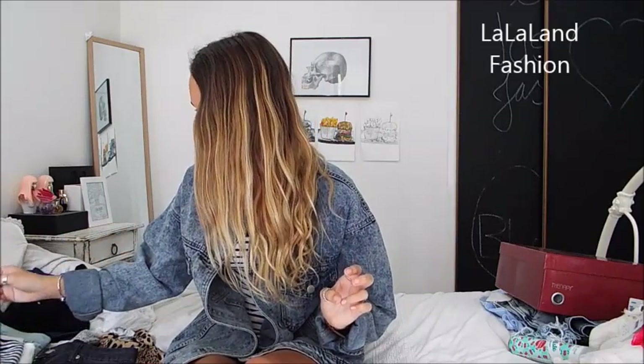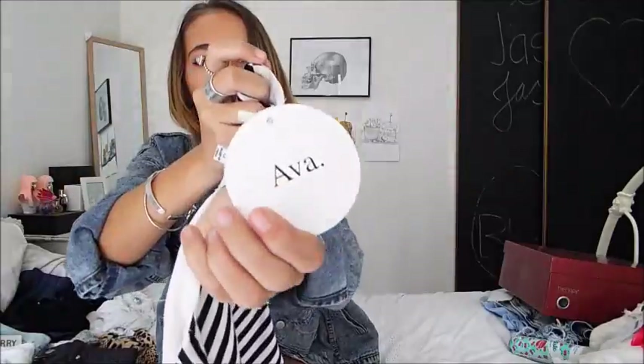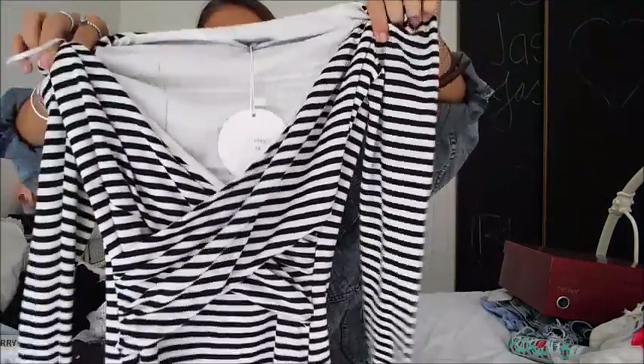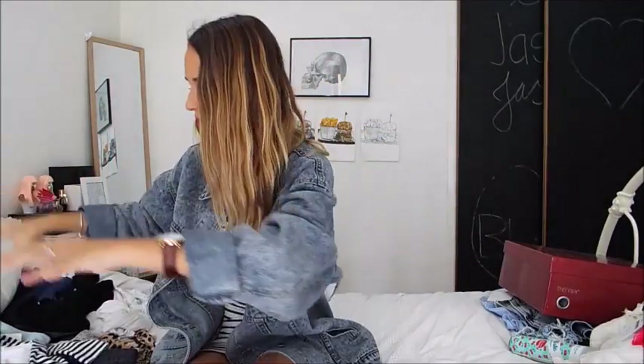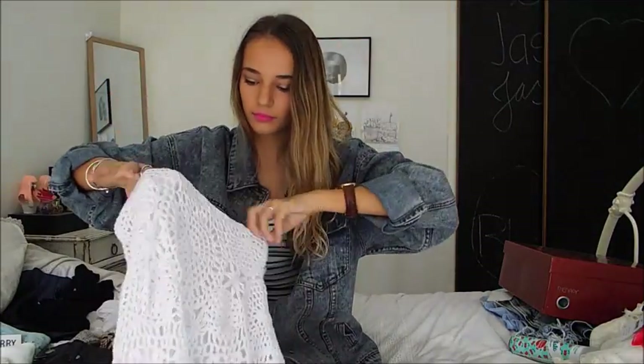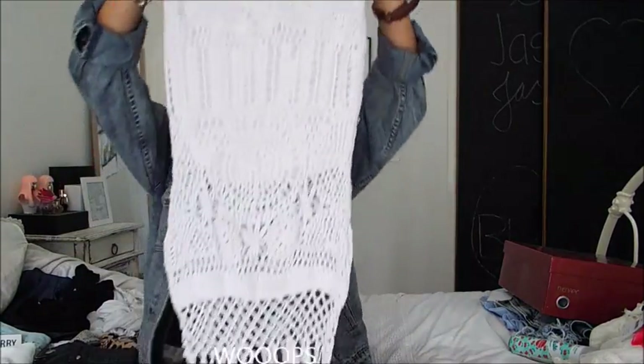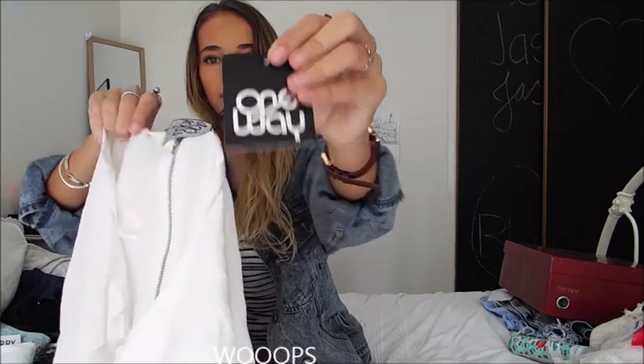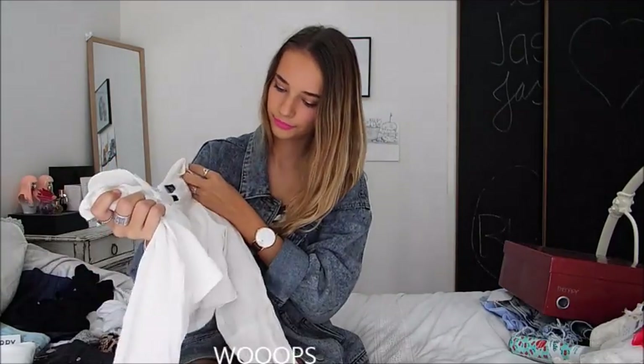First I'm going to start with La La Land. The first item I got in this package is a dress — really revealing at the front, but nothing to show anyway. The second item I'm in love with — it reminds me of festivals. It's a long crochet skirt and I love the bottom.